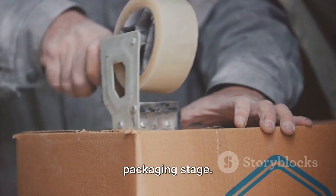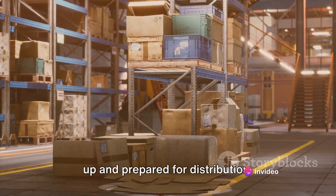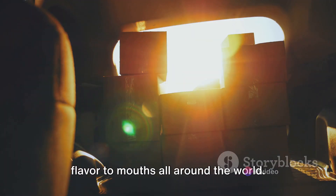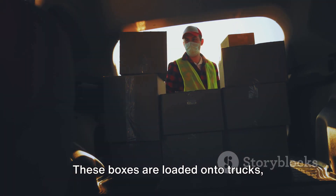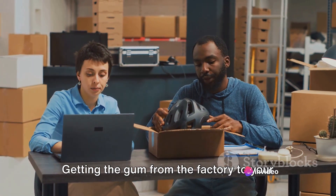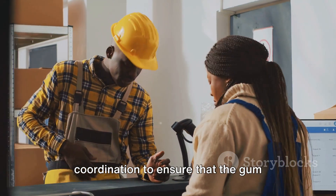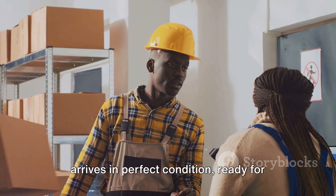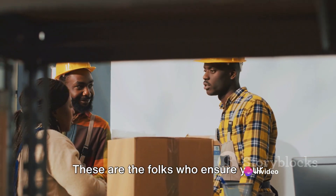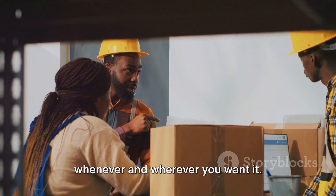But the journey doesn't end at the packaging stage. From the packaging line, the gum is boxed up and prepared for distribution. Thousands of boxes of chewing gum are loaded onto trucks, ships and planes, making their way to stores on every continent. Getting the gum from the factory to your local store is a logistical marvel, involving careful planning and coordination. This is where the unsung heroes of the gum world come in — the distributors — who ensure your favorite chewing gum is always available, whenever and wherever you want it.